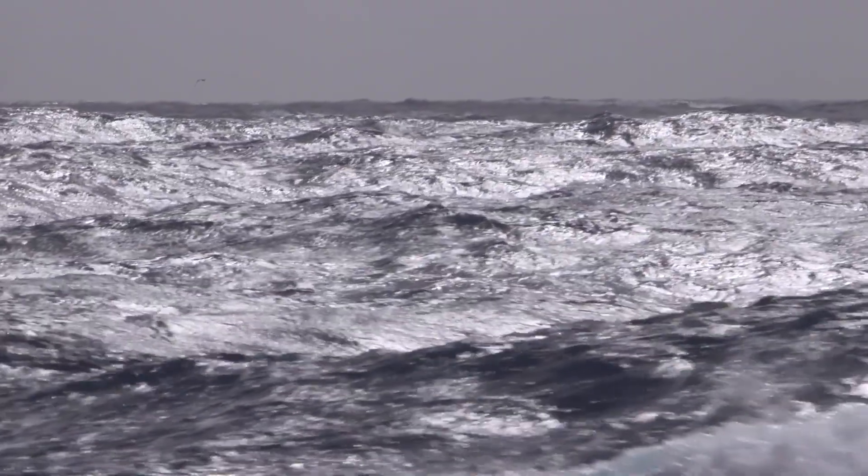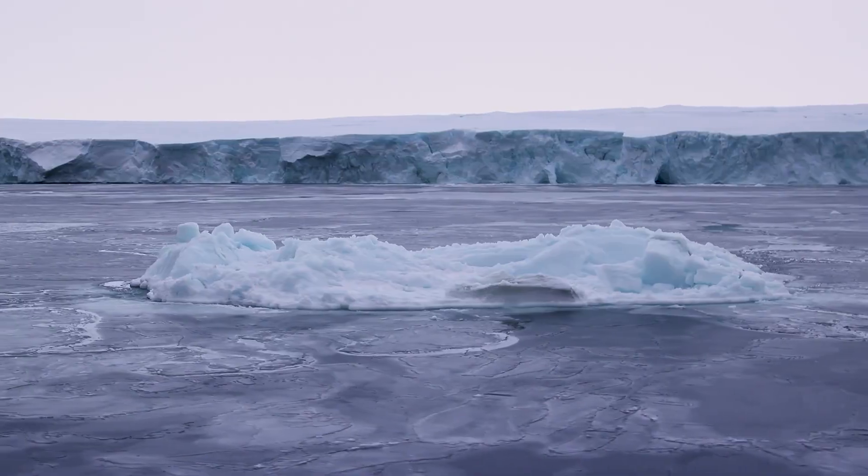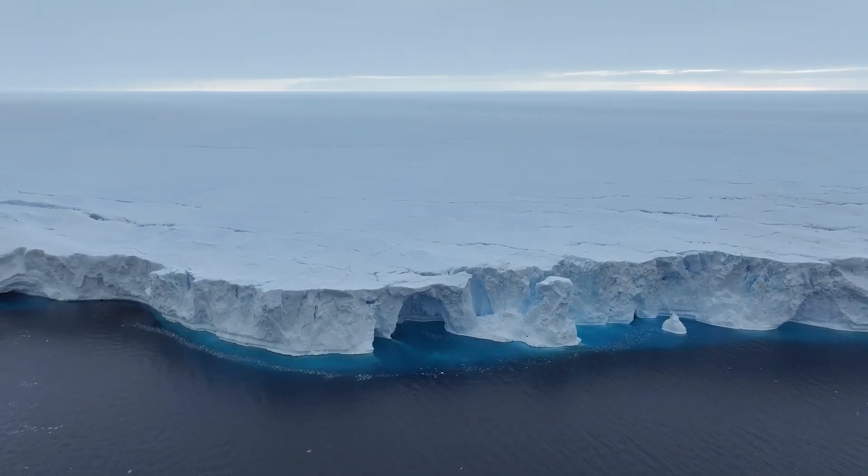The oceans are absorbing red light, so that's why they turn blue. Glaciers are a bit the same — they have that blue colour because they absorb the red light, and so they turn out looking blue.